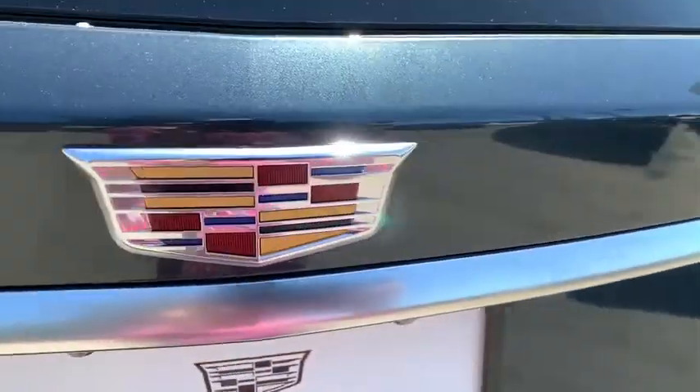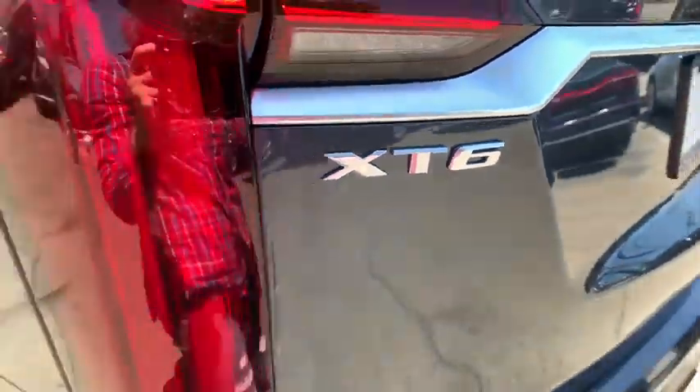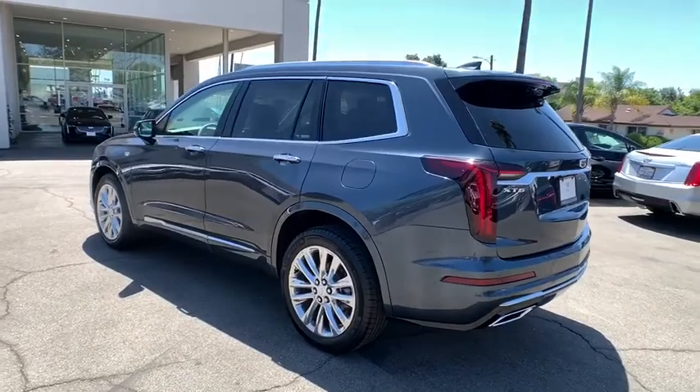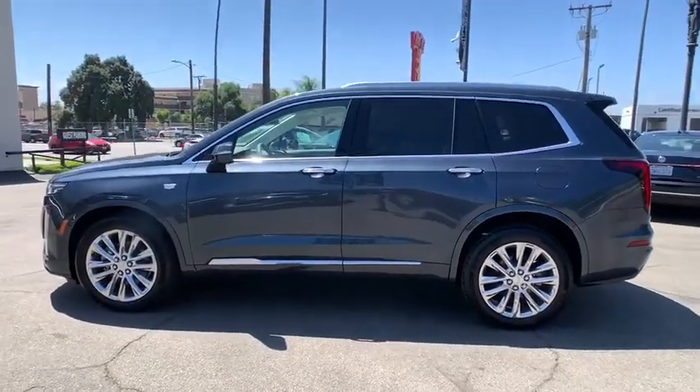Power liftgate, remote engine start, traction control, keyless entry, power passenger seat, anti-lock braking system, backup camera, lane departure warning, leather-wrapped steering wheel, Bluetooth, power steering.